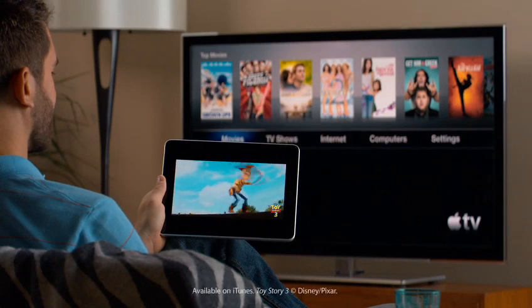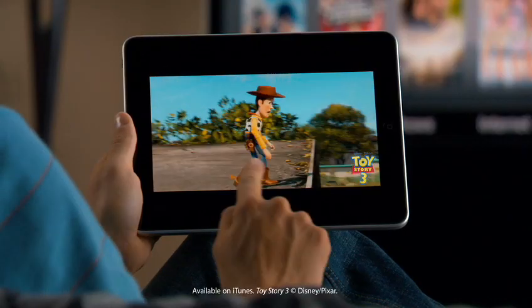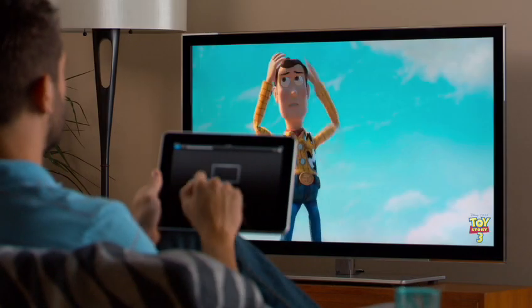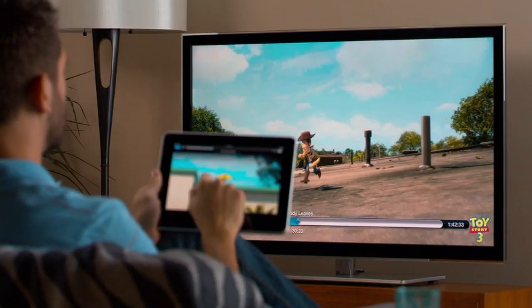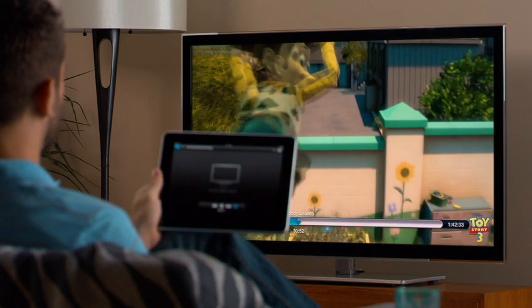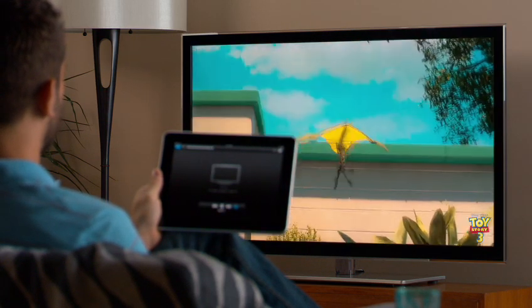Let's say you're watching a movie on your iPad and you want to see it on your HDTV. Just tap here and your movie is streamed instantly. You can play and pause your movie, even scrub to find just the scene you're looking for. Every action you make is reflected on the screen, and it's all wireless.